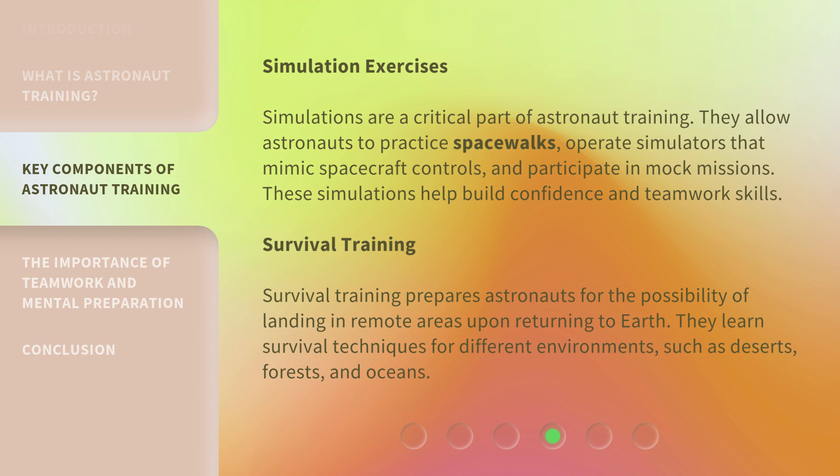Survival Training: Survival training prepares astronauts for the possibility of landing in remote areas upon returning to Earth. They learn survival techniques for different environments, such as deserts, forests, and oceans.